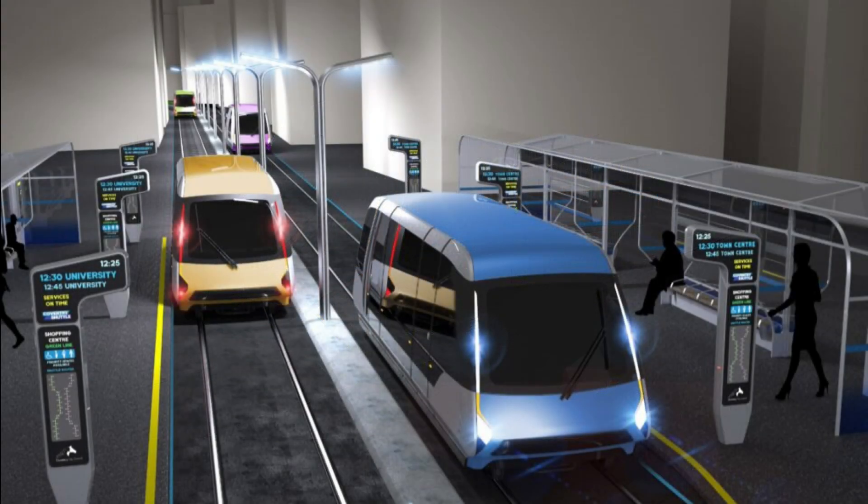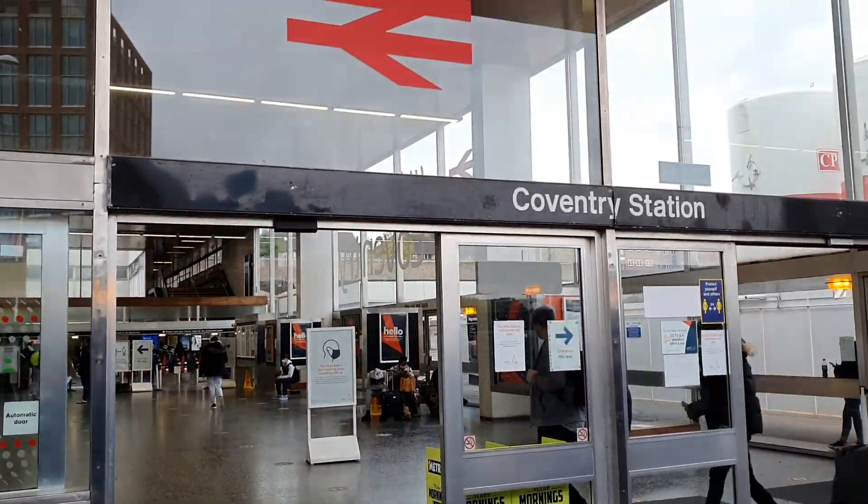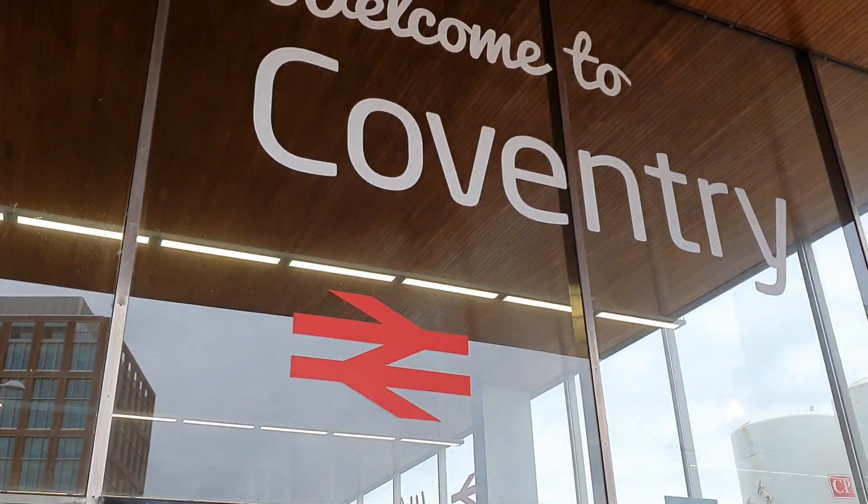While some of the mock-ups are rather optimistically futuristic, the first demo carriage is due to finish construction before 2021 for testing to begin immediately after. The first proposed route would run from University Hospital Coventry in Warwickshire through the city centre and terminate at the National Rail Station.